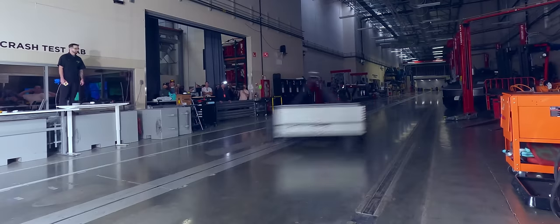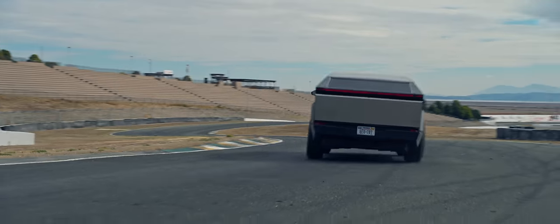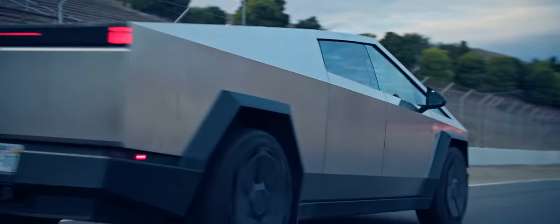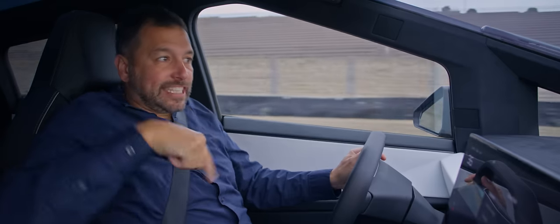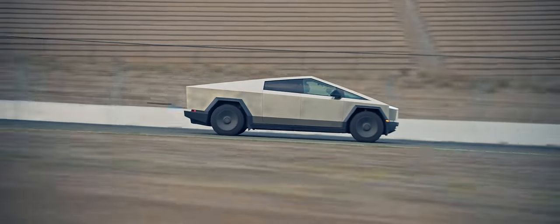Get out of the way! The Cybertruck exists! It's real. And the most insane thing you're going to learn today is that its exterior is actually the least outrageous part of Tesla's newest creation.